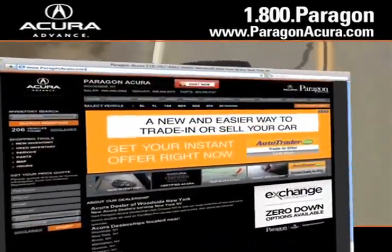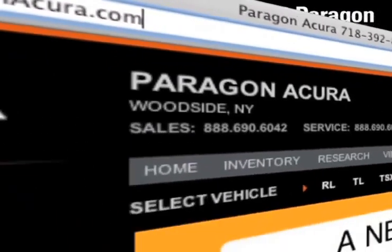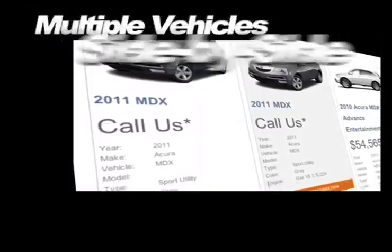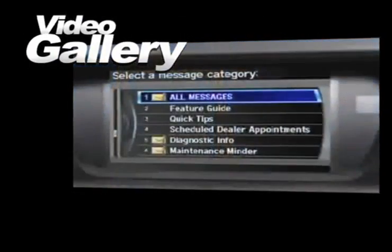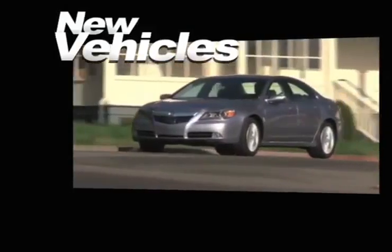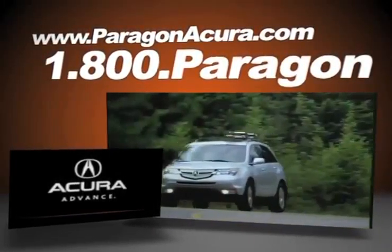Visit our interactive website at www.paragonacura.com where you can compare multiple vehicles side by side, browse our video gallery, see our huge inventory of new vehicles, and find out more about Paragon Acura, the number one certified Acura dealer in the world.